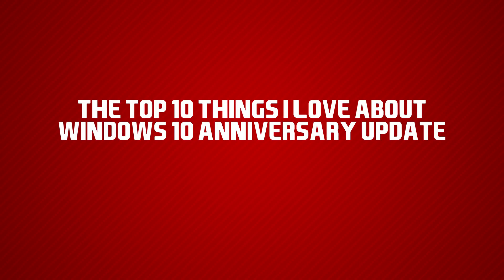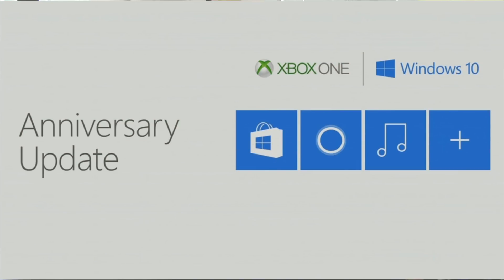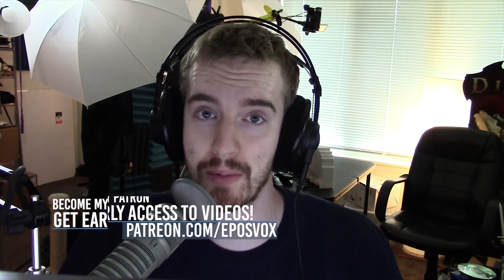Hello everyone! How's it going? My name's AdamReposVox, and in this video I'm talking about the top 10 things that I love about the Windows 10 Anniversary Update. They're kind of silly, but I don't necessarily like a lot of the big features, so there are specific things that I am very much enjoying about the changes with this big upgrade.